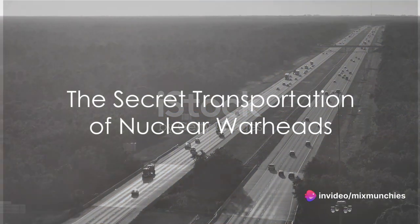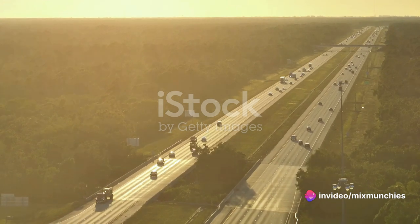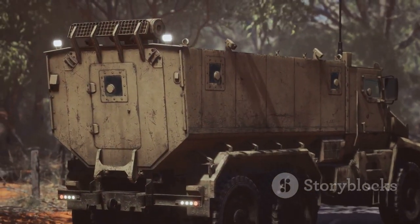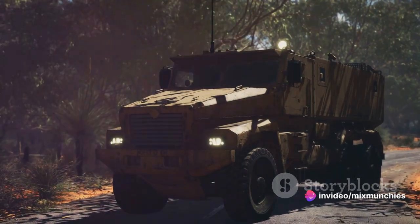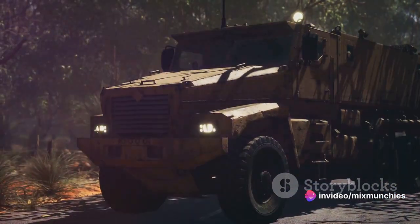Ever wondered how close you might have been to a nuclear warhead while taking a leisurely Sunday drive? The answer might be a lot closer than you think. The United States government, through the Office of Secure Transportation, or OST, is constantly moving these potent weapons across the country. So it's possible you've passed one on the highway without even a glimmer of realization.